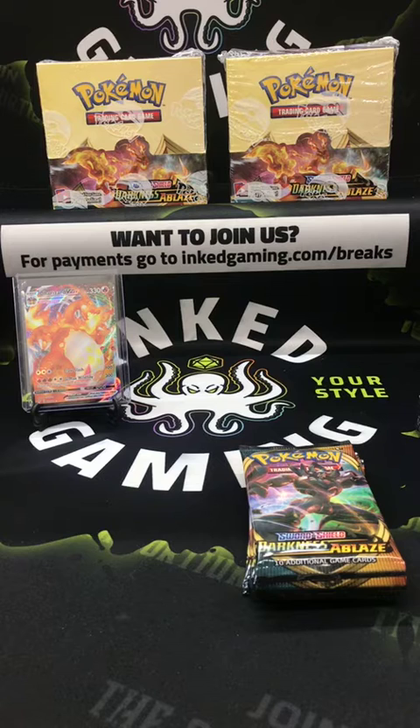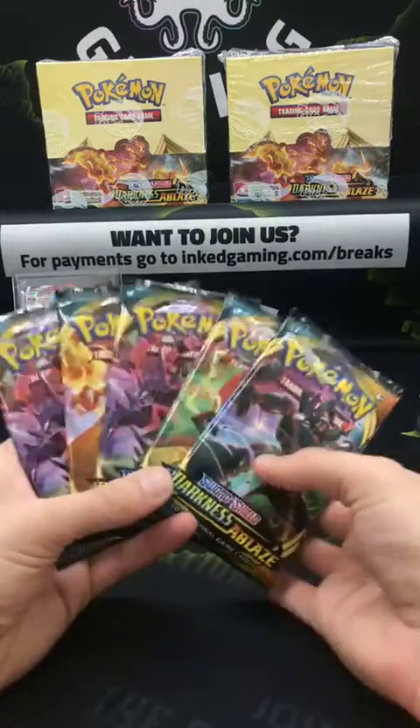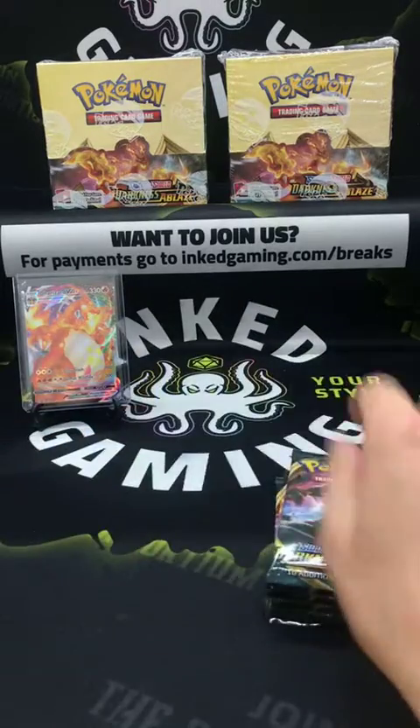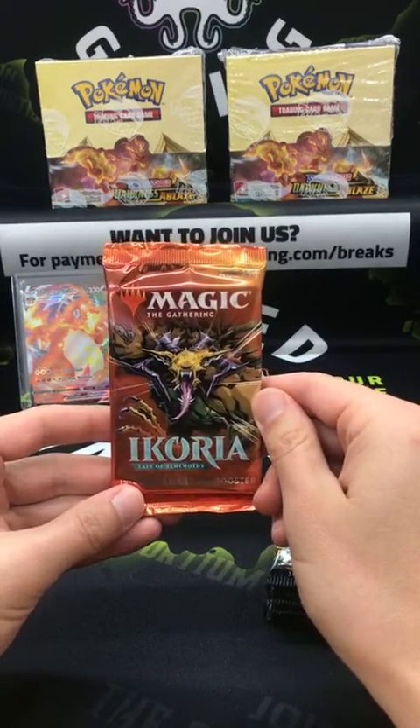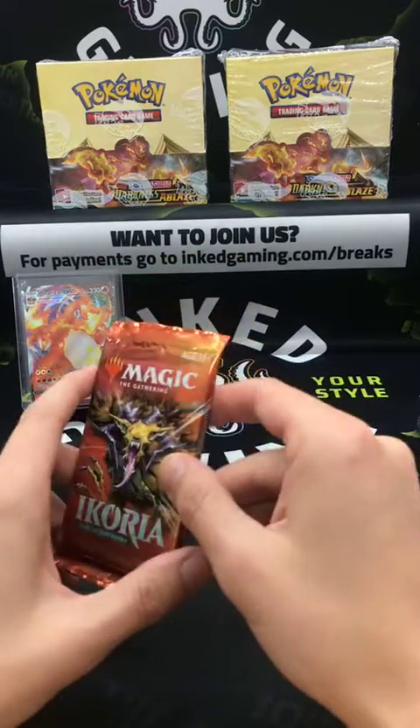Just to note, we are the manufacturer of the leather dock deck boxes and binders. Head to inkedgaming.com/breaks for payment information. We're doing five Pokémon Sword and Shield Darkness Ablaze packs for $20 with free shipping in the U.S., or one Ikoria Collector's Booster — also $20.